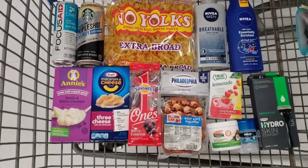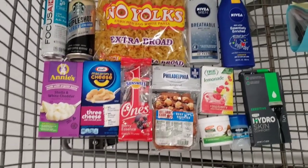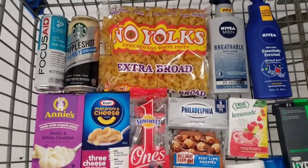So this is what I'm going to pick up at this particular store, and it's about 16 rebates that I'm going to get.